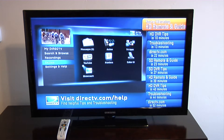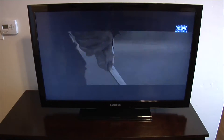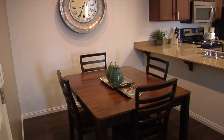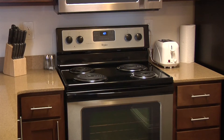It does look phenomenal, doesn't it? We do have a media package, which DirecTV provides, giving you all the sports channels and all the local channels that you would need. And do the televisions come included, or do you provide your own? You provide your own television, but we provide the exceptional package.